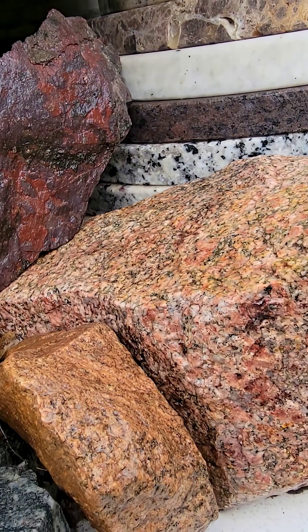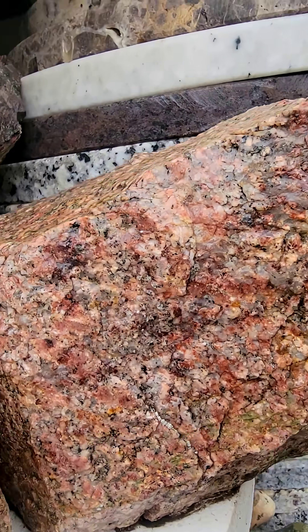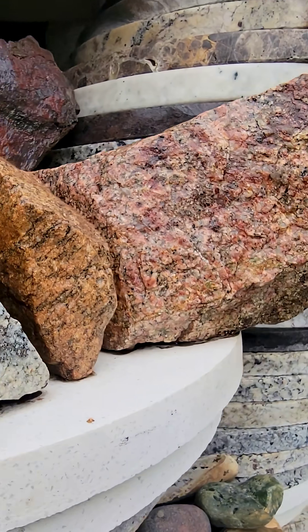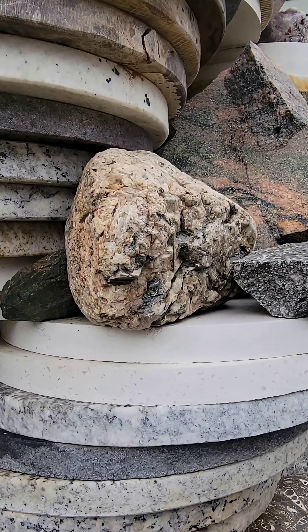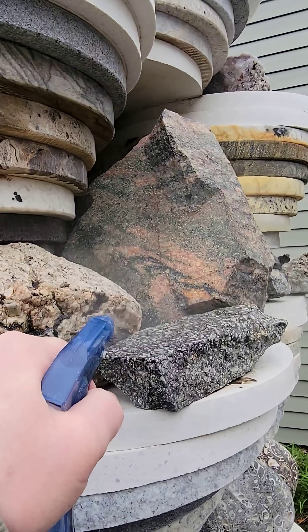Some of the metamorphic remnants that are mixed in with the relatively newer igneous rocks are as much as 3.9 billion years old.